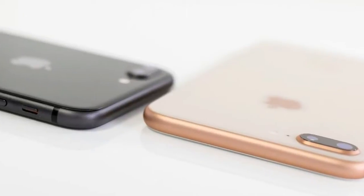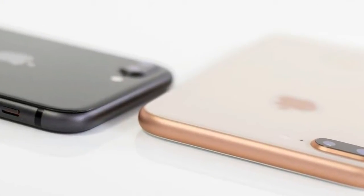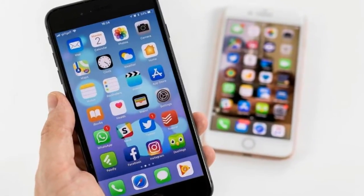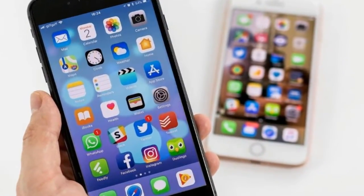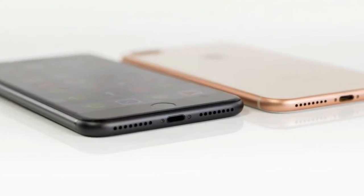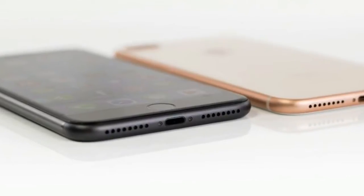iPhone 8 Plus Review: Design and Build. Design is an area where Apple normally enjoys a solid lead over much of its competition, but in recent years Android rivals have slowly refined their design language, while Apple, well, hasn't.